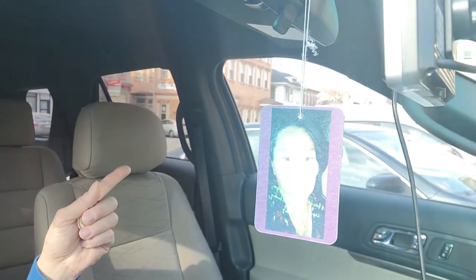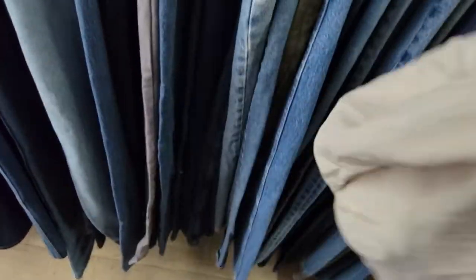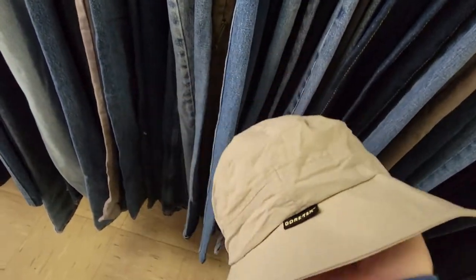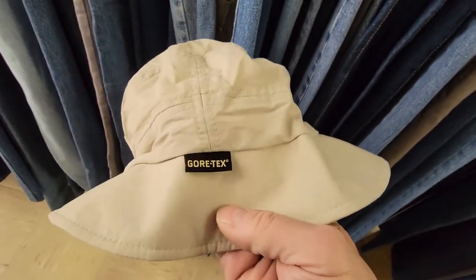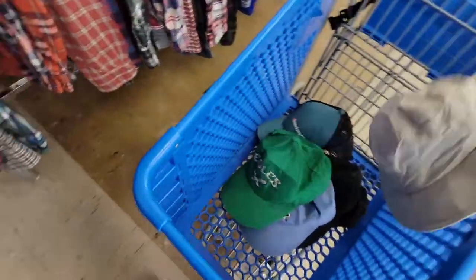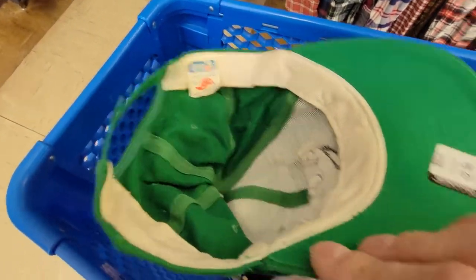Alright guys, we're here, the Goodwill's over there. So this one is made by a brand Gottman - there are ones that are sold but they're like fedoras, not fedoras but... anyway, this is a Gore-Tex, it's only two bucks, I think I'm just gonna pick this up. Then we have this old Eagles Kelly green on an AJD tag.